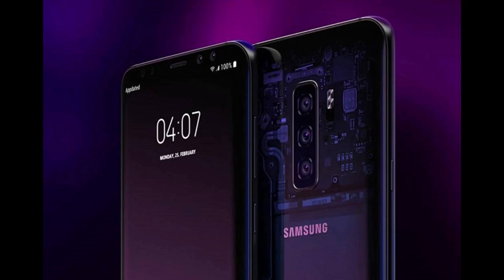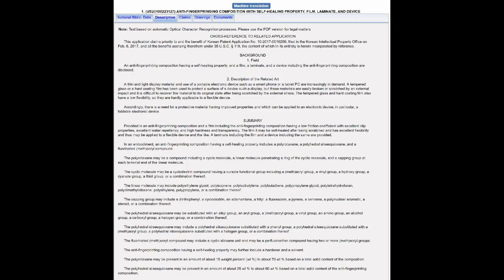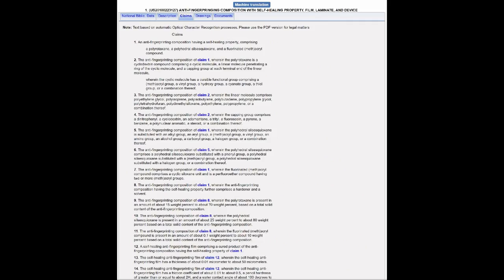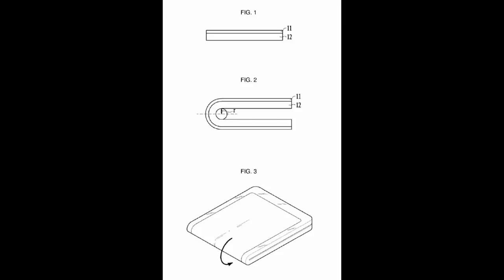I know this sounds really sci-fi and pretty far-fetched, but according to a new patent that was filed back in June by Samsung, the description describes the technology as having an anti-fingerprinting composition and having a self-healing property which could be used on a smartphone or tablet. The patent does not specifically name the S10, but given that this is Samsung's flagship model, it's completely plausible to see in this device, or it may even be incorporated into another upcoming high-tech device such as the Galaxy X, which will be Samsung's first foldable smartphone.